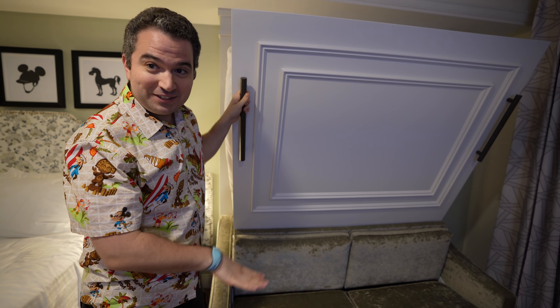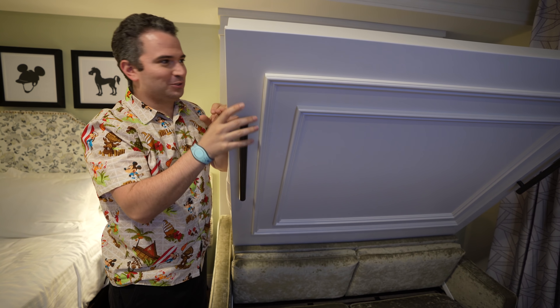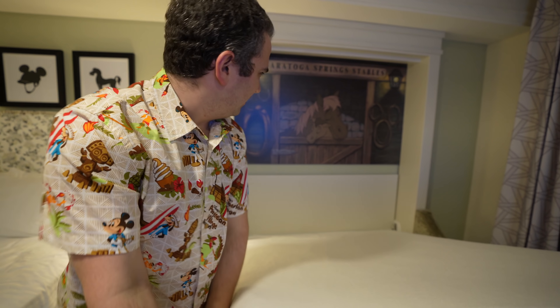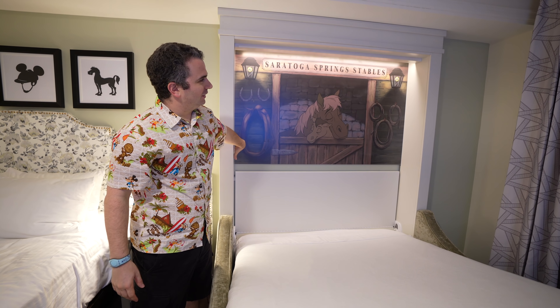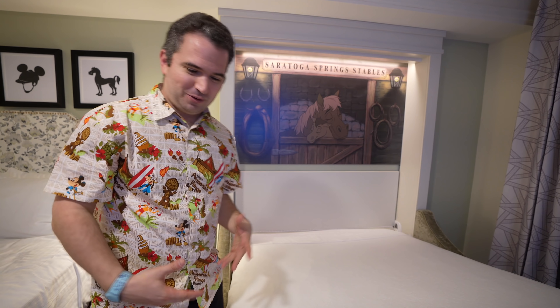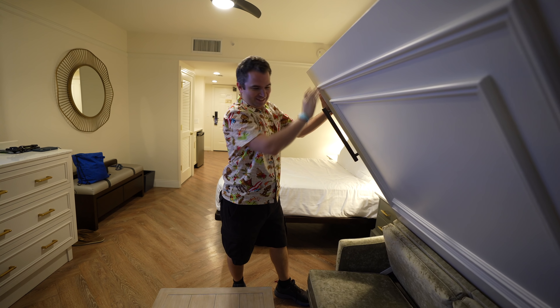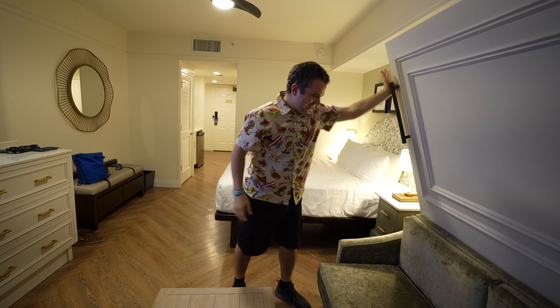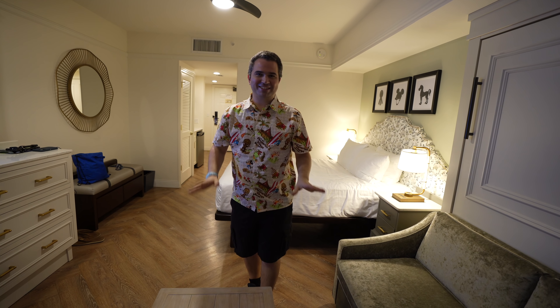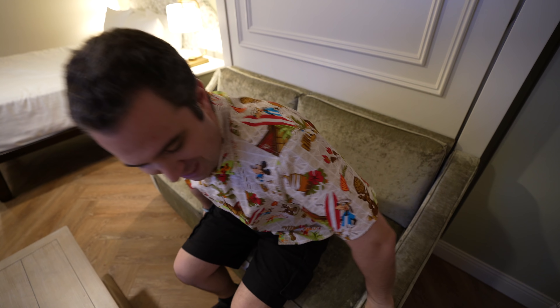Modern feeling thermostat here. This is a Murphy-style setup where the couch folds down and the bed makes its way out — you make your way to these horse stables here, which is super nice. There's a light switch so you can leave the light on as you're going to sleep, and when you close the bed the light automatically turns off. Much more convenient than pulling cushions out of a couch — you just pull this right down and you're set.